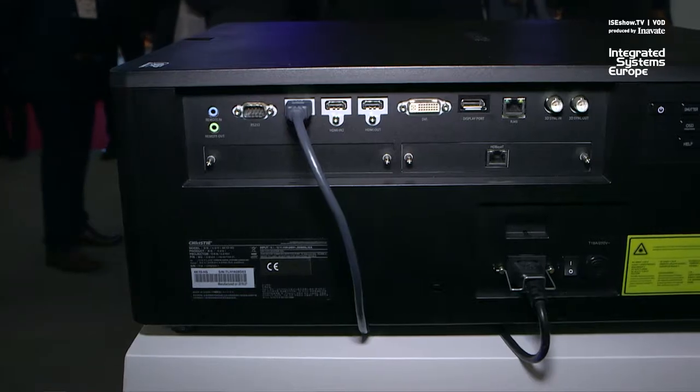Hey everyone, I'm Brad Martin and I'm the 1DLP product manager at Christie Digital. I'm here at ISC 2019 and I'm standing beside our 4K HS. It's a small form factor 1DLP projector that comes in 4K resolution.